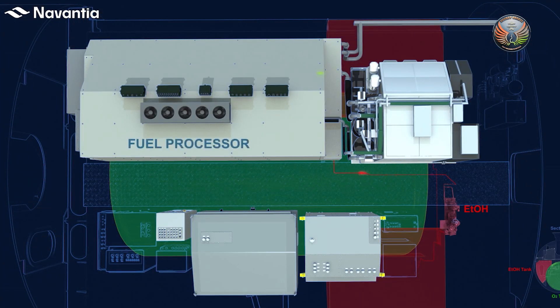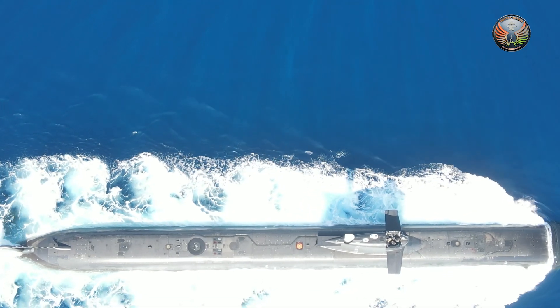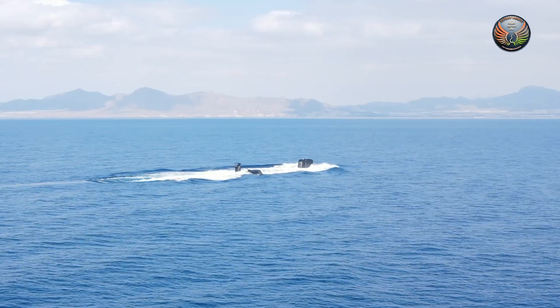Imagine a system that creates hydrogen on demand from bioethanol and combines it with pure oxygen to generate power, all the while ensuring stealth and safety. Experiencing the submarine simulator was thrilling — like a theme park attraction, but real.